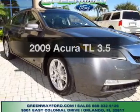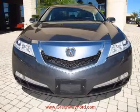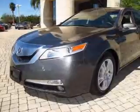Imagine yourself in this 2009 Acura TL. This is the set of wheels you've been looking for, with a solid 6-cylinder engine that responds smoothly to its 5-speed automatic transmission.